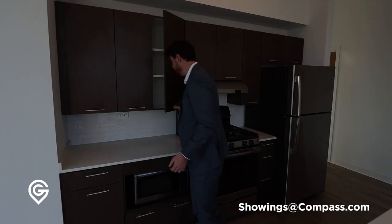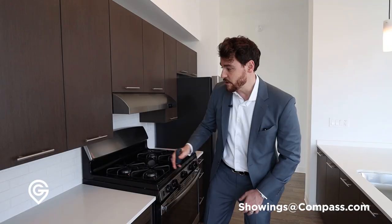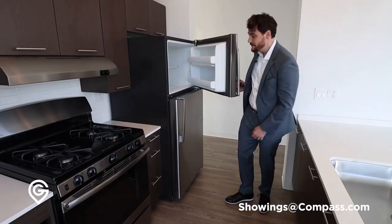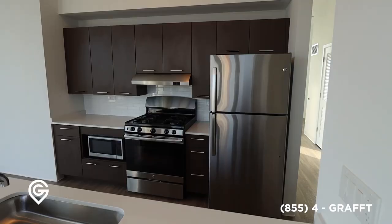Otherwise this unit is very straightforward. The island has thinner quartz. One thing I noticed — there are no soft-close on these cabinets, something I'd definitely expect at this price point. This is one of the few buildings in Chicago with an elevator where you type the floor number in and it tells you which elevator to go to, so there's no panel in the elevator itself. But still no soft-close cabinets. They do have a nice subway tile backsplash.